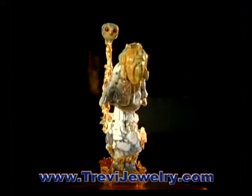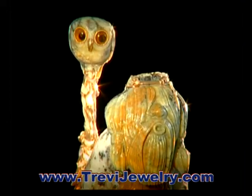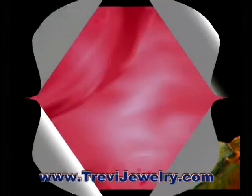The best designers and sculptors of St. Petersburg take part in the creation of these models.